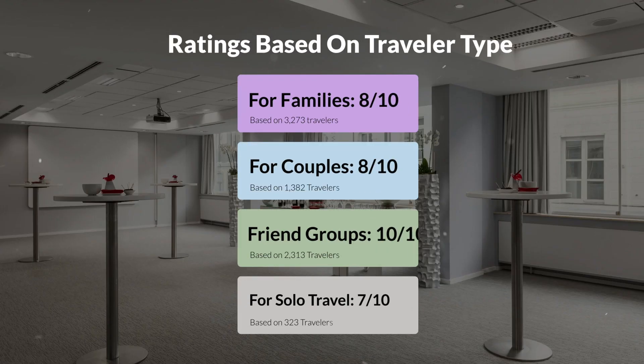Now let's move on to our personal ratings for this hotel, depending on the type of traveler. For families: 8 out of 10. For couples: 10 out of 10. For friend groups: 10 out of 10. For solo travel: 7 out of 10.